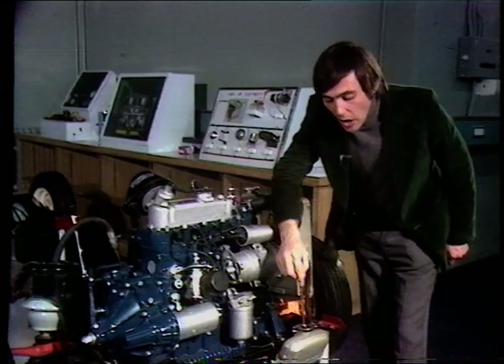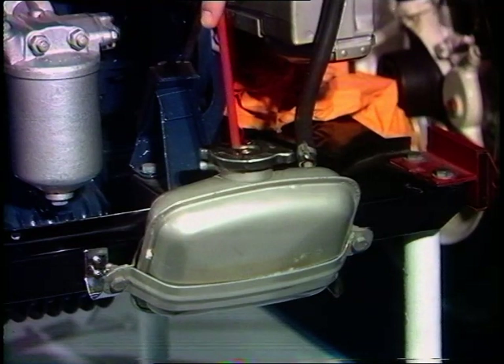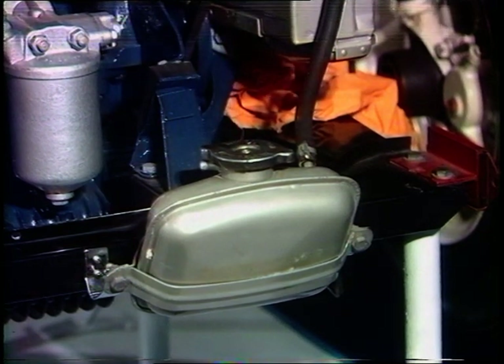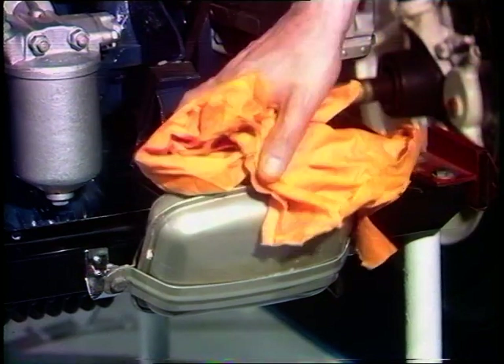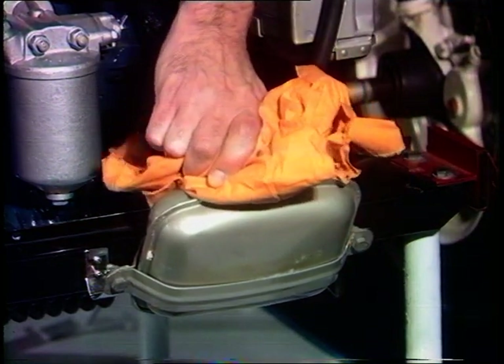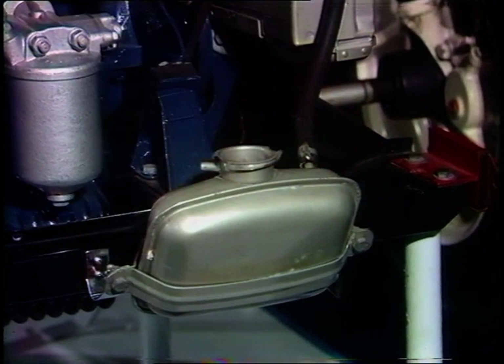Another interesting point: if you have to check the level and you've got a hot engine, don't just take that cap off. Remember, it's a pressurized system — you'll almost certainly get scalded. There's a correct way to do that. Get a cloth over the top and slowly turn the radiator cap. You will hear it hiss as the pressure is released. When it's finished hissing, then take the top off and check the level.